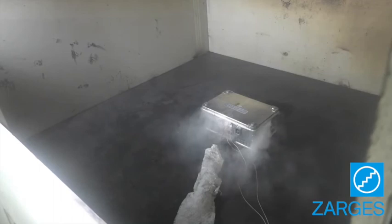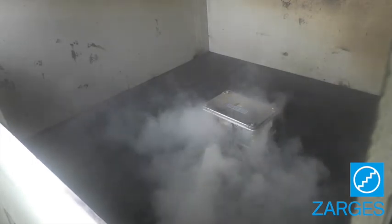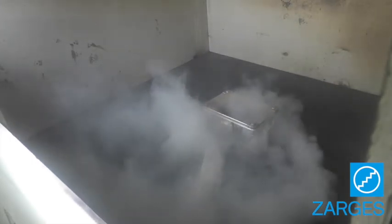And here's the same battery protected in a Zargis Battery Safe. The difference is obvious — the Zargis Battery Safe remains intact with limited damage while the unprotected battery burns aggressively.